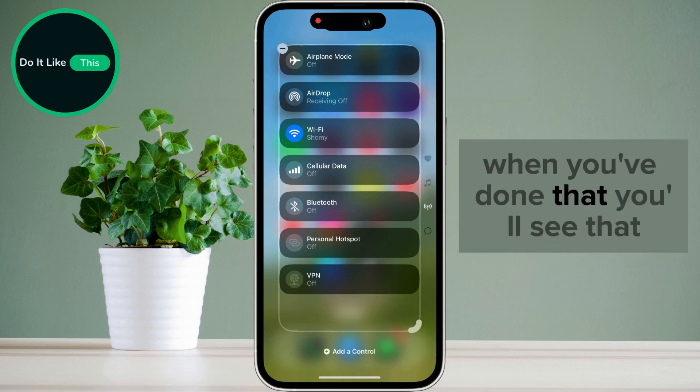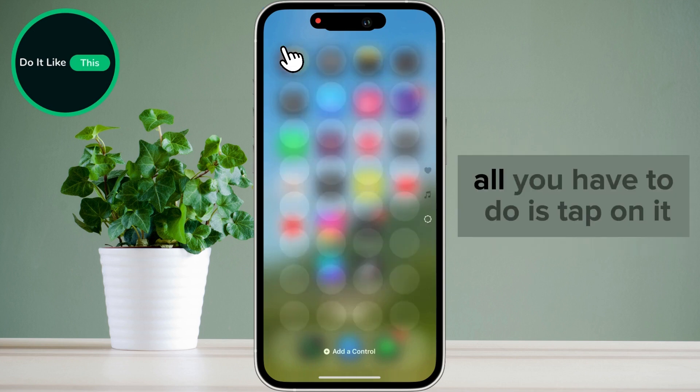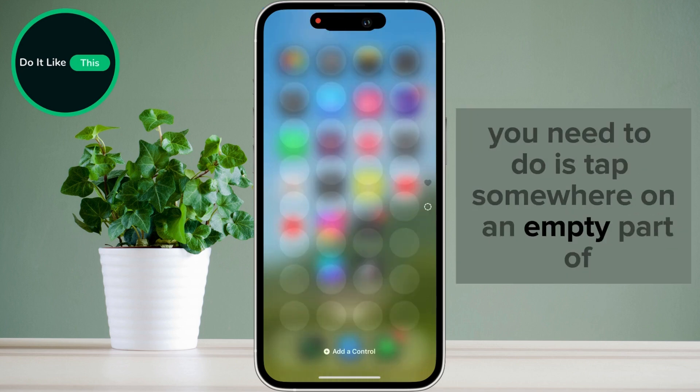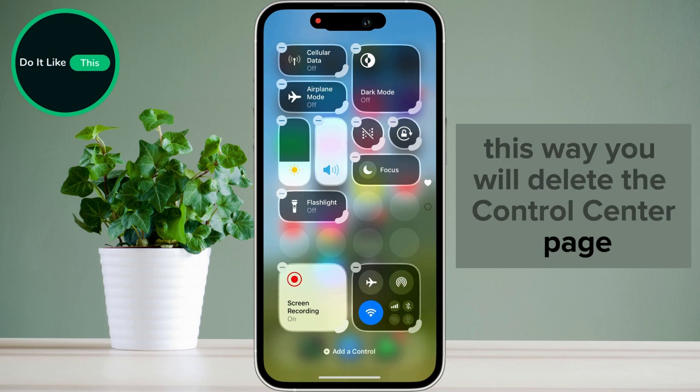When you've done that, you'll see that a minus has appeared in the upper right corner of the widget. All you have to do is tap on it and clear all the widgets you have on the page. Once you've done that, all you need to do is tap somewhere on an empty part of the screen and that's it. This way you will delete the Control Center page.